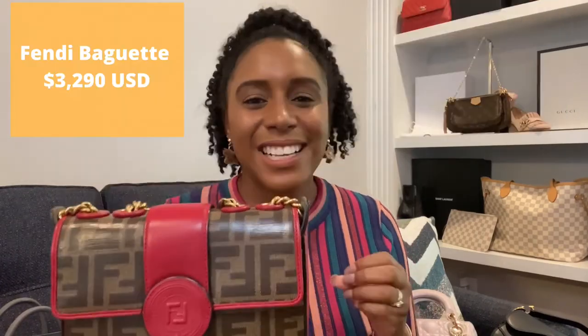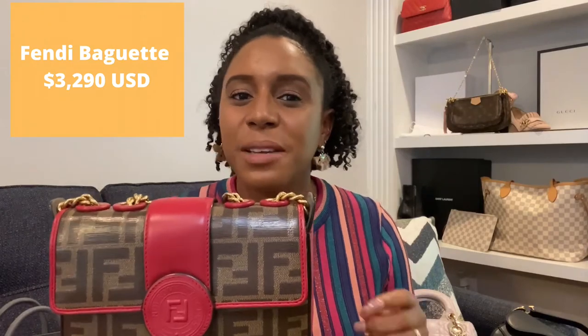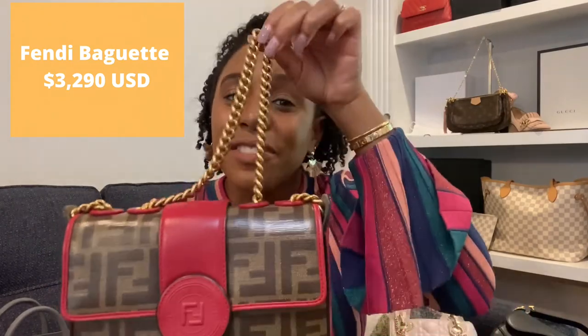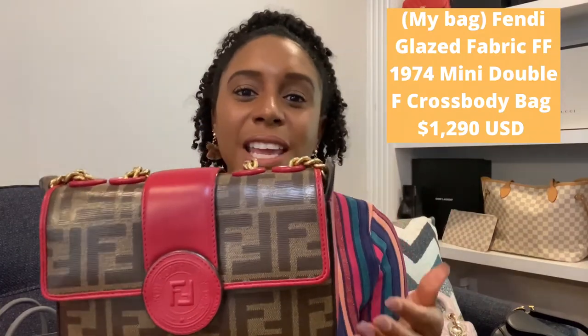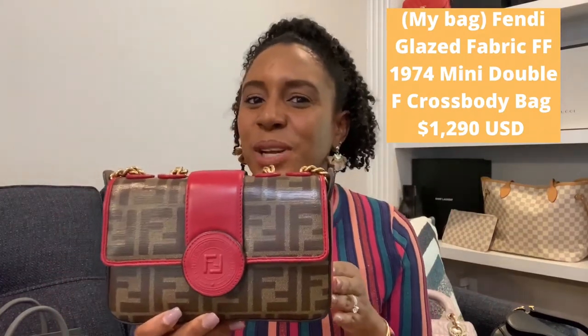Let's talk about Fendi. The most popular one I'd say is the Fendi Baguette, but I bought a Fendi crossbody with the Zucca print as one of my first designer bags — I love the cute little chain on it. I wasn't that familiar with the Fendi Baguette at the time, but I'd say you can't really go wrong with a Fendi for your collection, and the Fendi Baguette is a good choice.